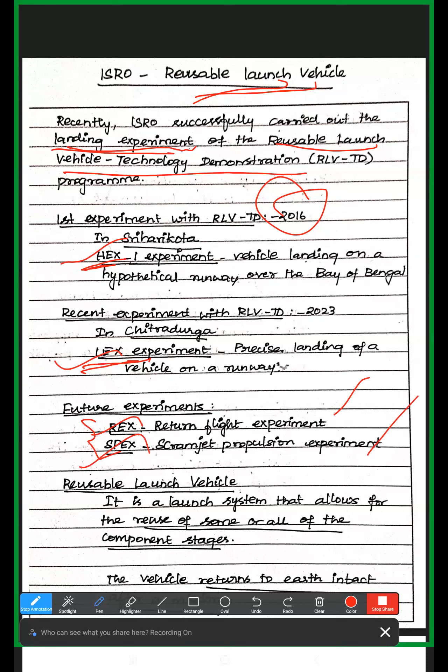The first hypersonic flight experiment was done at Sriharikota in 2016. The vehicle landing was only hypothetical — the vehicle landing was on a hypothetical runway over the Bay of Bengal. But for 2023, the landing experiment was done at Chitradurga. It was a precise landing on a runway.